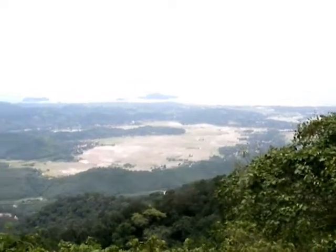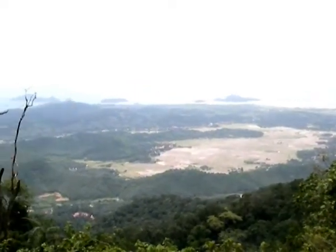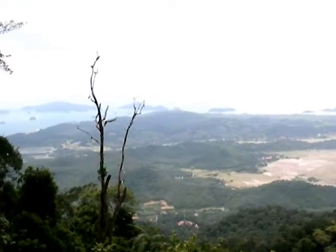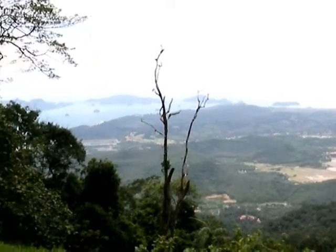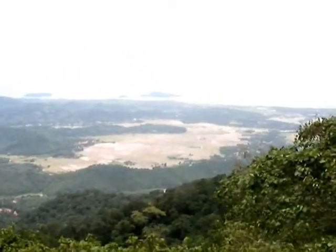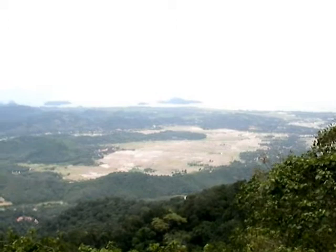This is the Ganang Raya Earth Cache. We're up on a mountain at approximately 800 meters, the highest point in Langkawi, and we're looking down at a meteorite strike zone right down there.